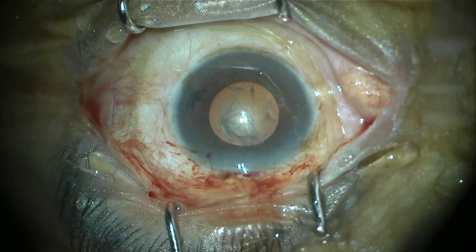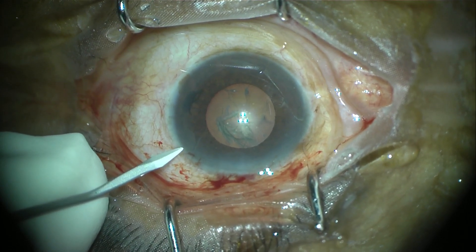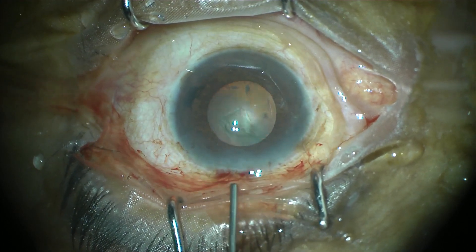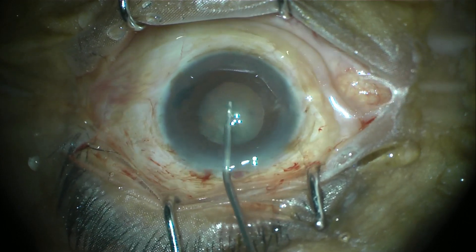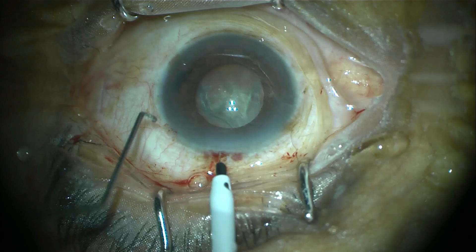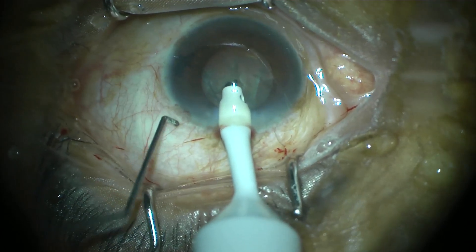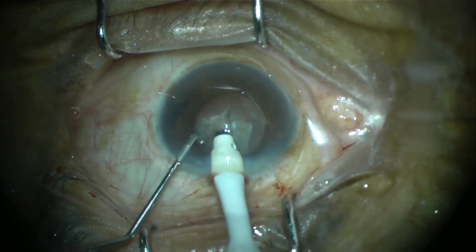We have finished the rhexis and are now proceeding to make a side port. It is important to understand that good pupillary dilatation is extremely important to perform phacoemulsification surgery because it is a machine-assisted surgery, and a good view and approach to the cataract lying behind the pupil is critical. Without visibility of the cataract, the surgery becomes difficult and unsafe. Here we are operating with the pupil dilated using intracameral lignocaine with adrenaline, providing a sustained and reasonably sized pupil.